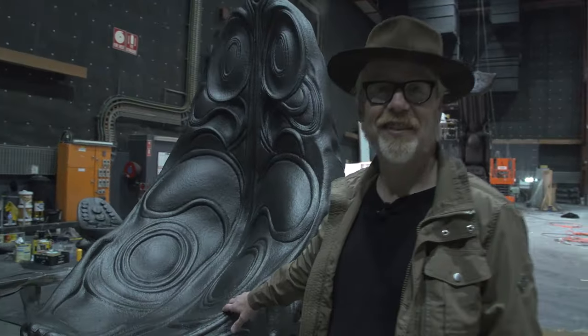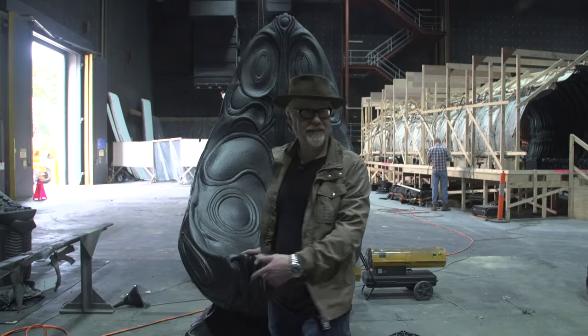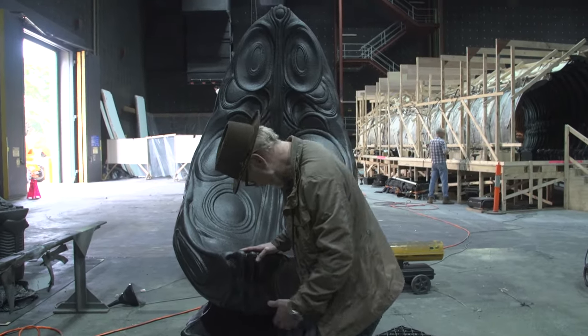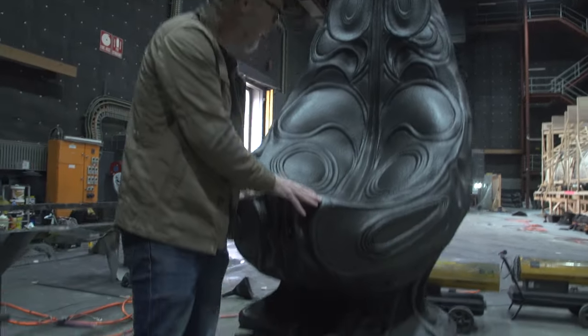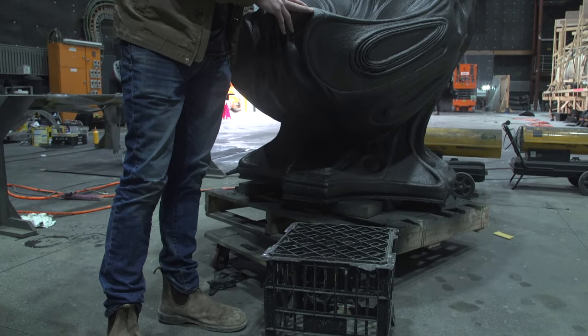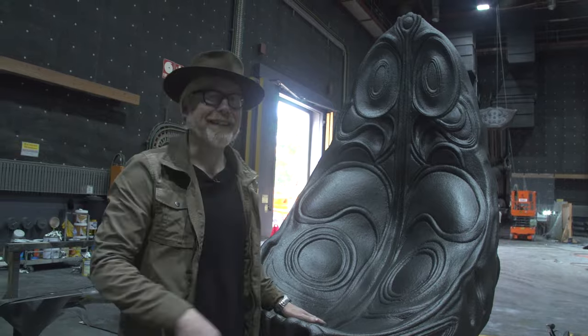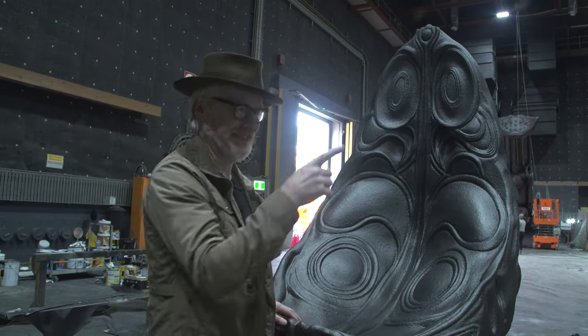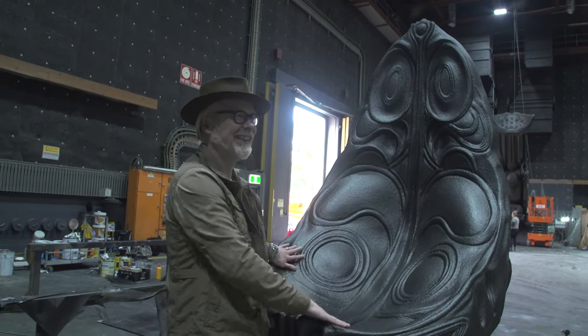This is one of the engineer's chairs that sits at the console on the Dreadnaught set. I was going to sit in it, but I'm not convinced it's not going to fall over. That would be so bad — that's not how I want to be remembered for my visit here. I'm just going to admire it, but it's beautiful.